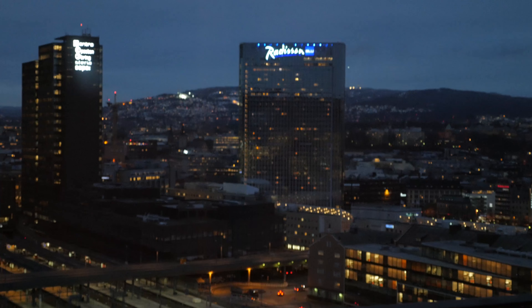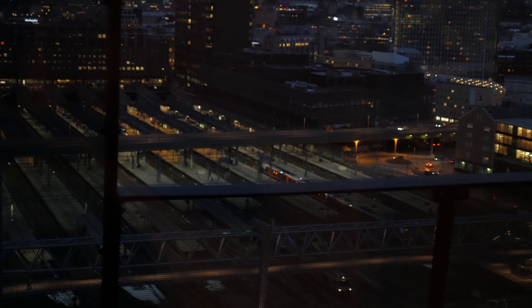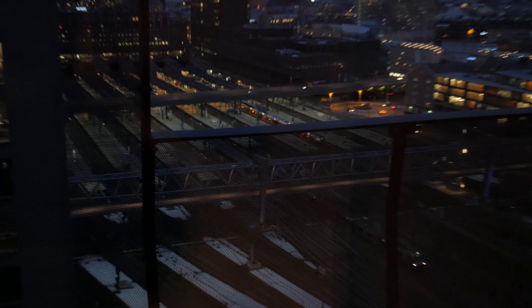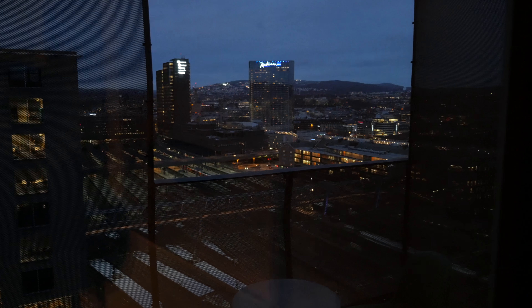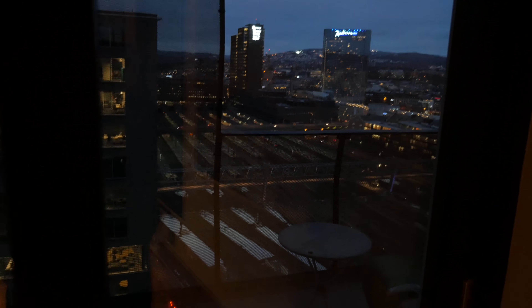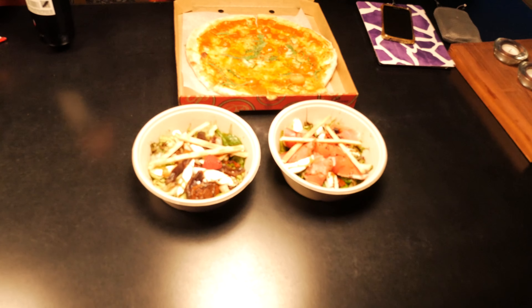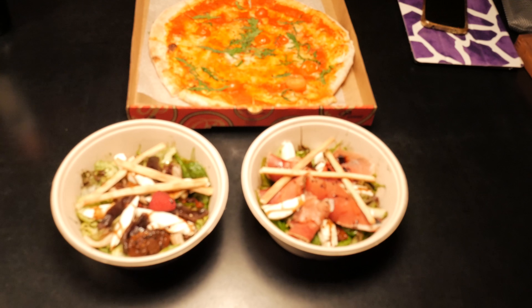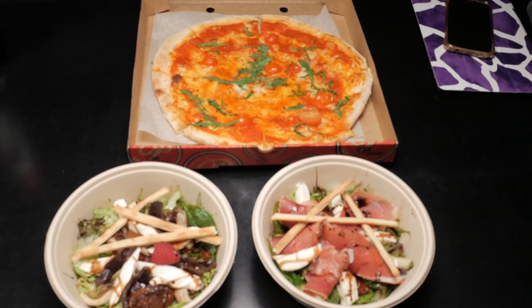For the last two nights of our trip we're back in Oslo — that's the central train station down there. We're staying on a pretty high floor of a building across from it, in a very swank apartment. Other places in this apartment building are going for around 10 million Norwegian kroner.